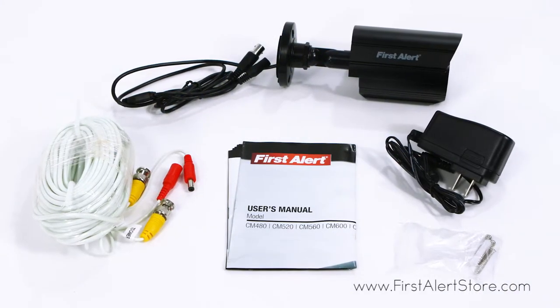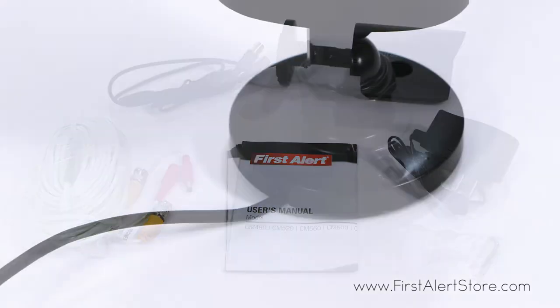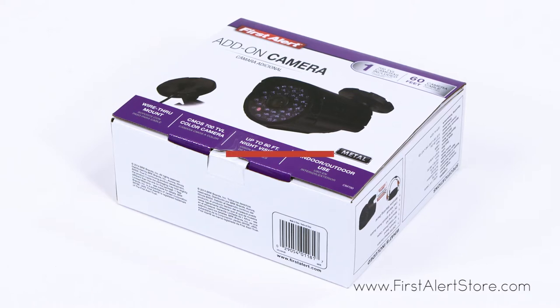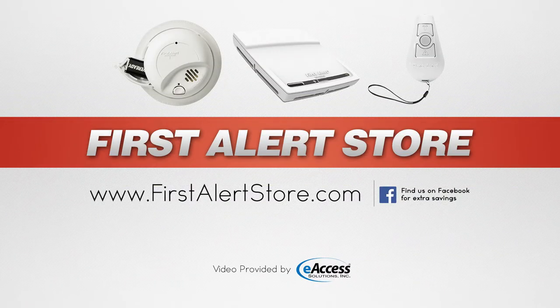Cables and mounting hardware are included, and the cables wire through the mount to help prevent vandalism. For more information or to purchase this product, visit www.firstalertstore.com.